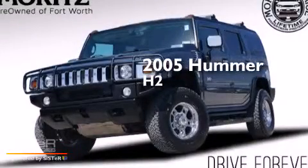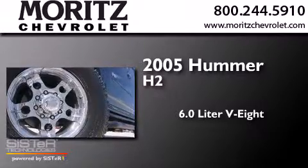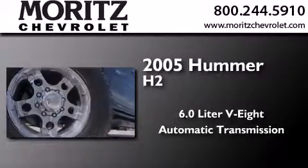This is a 2005 Hummer H2. It has a 6.0-liter eight-cylinder engine, an automatic transmission, and four-wheel drive.